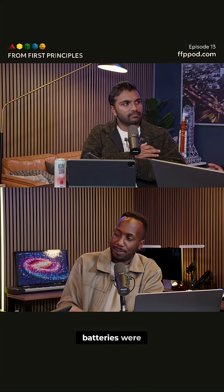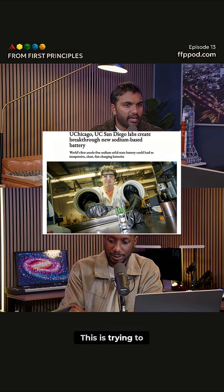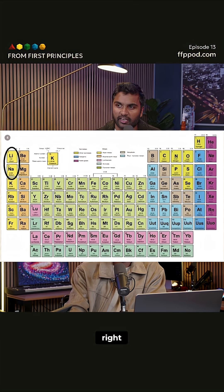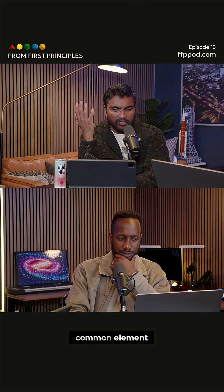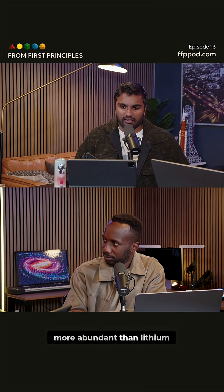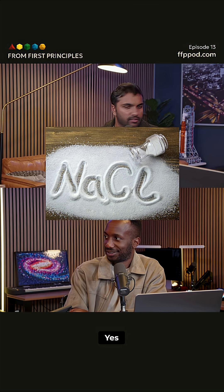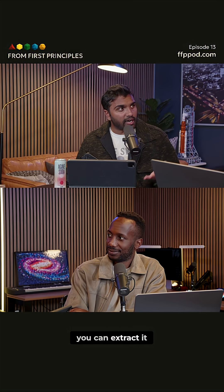I didn't even know that sodium batteries were like a competing platform to lithium — this is trying to get us there. Sodium is the heir apparent, right? It's right below lithium on the periodic table. It's the sixth most common element, it's 1,000 times more abundant than lithium. It's in salt — NaCl, sodium chloride. You can extract it from rock salt, you can extract it out of the ocean.